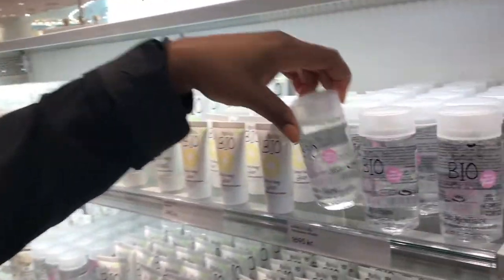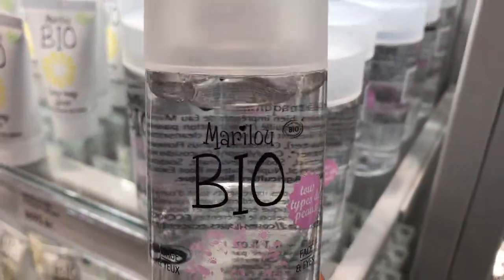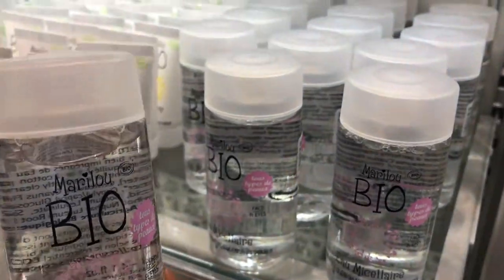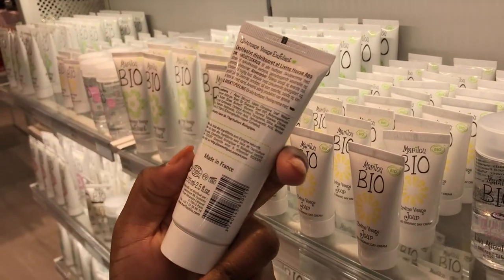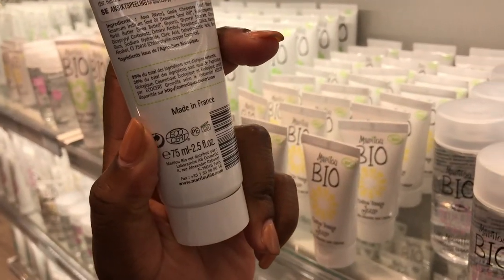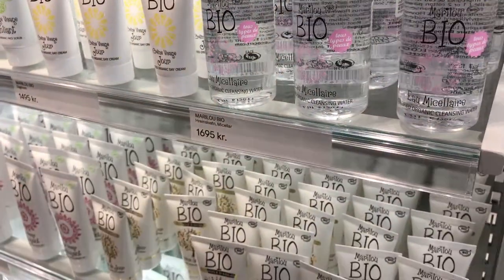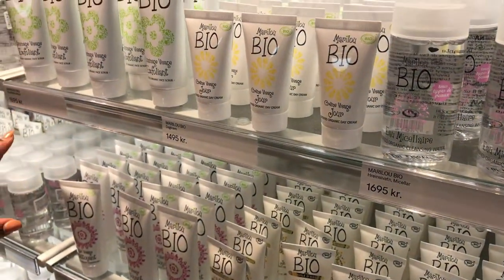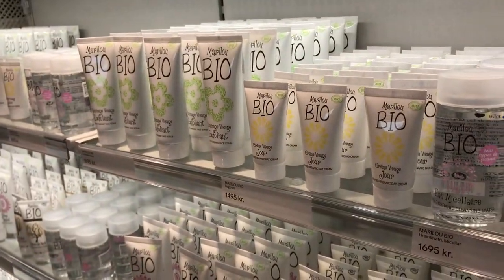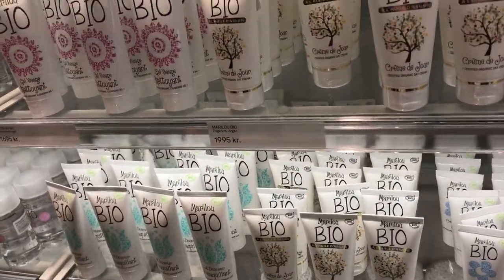I'm really surprised at all the beauty products here. This is interesting — it's by a brand called Mary Lou and it's micellar water. They also have face cream and exfoliant. I don't know where this brand is from. Oh, it's a French brand. This one is $16.95, so about $16.50. All of them were pretty comparably priced between $15 and $20, but they're kind of small packages for what you're getting.